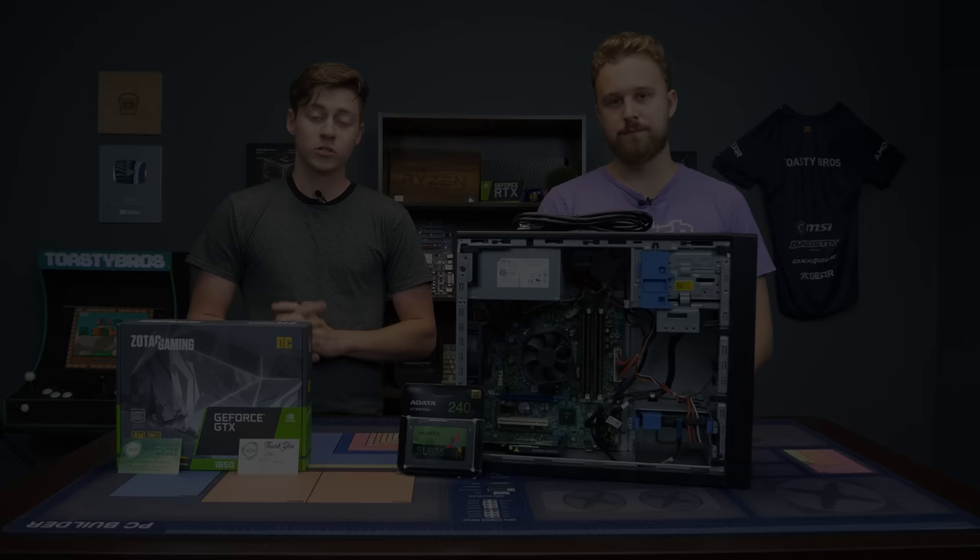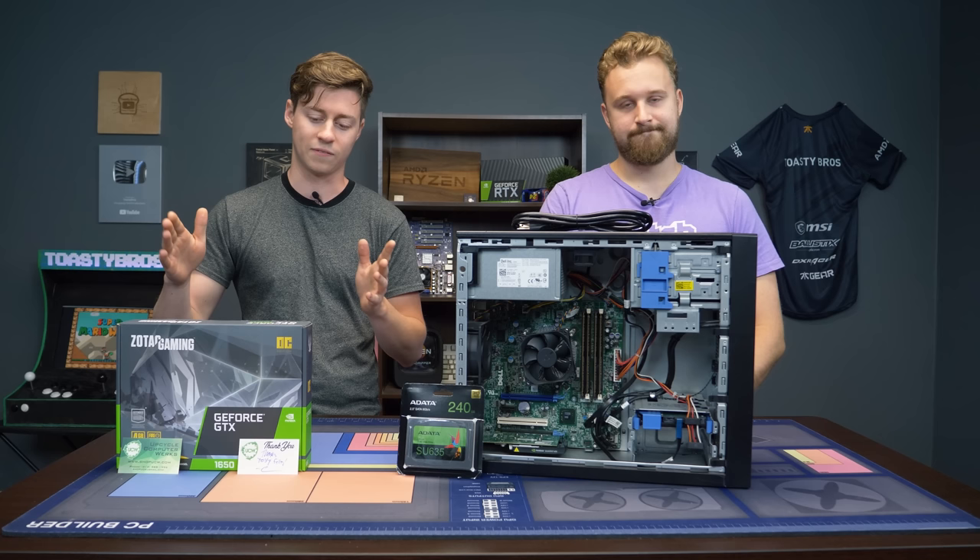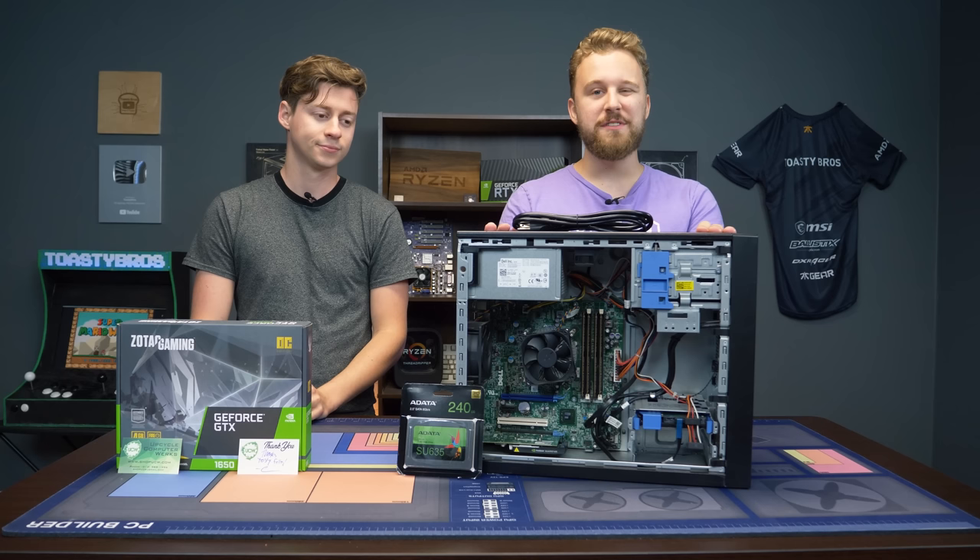So this PC, which Matt will talk about in just a second, is a really awesome PC from UCW. Basically what we're going to do to make it $300 is we have this GeForce GTX 1650 and also a 240GB SSD. We literally just have to slap these two items in and then in theory we should have a nice $300 gaming PC.